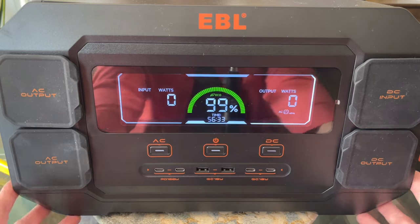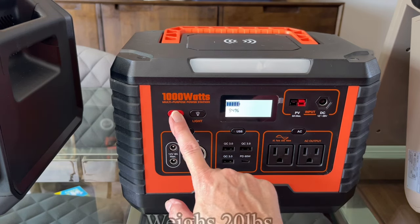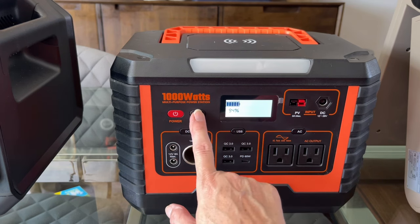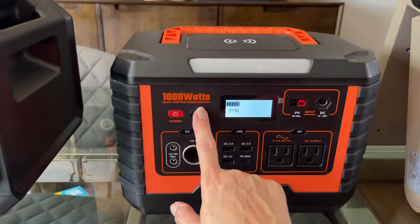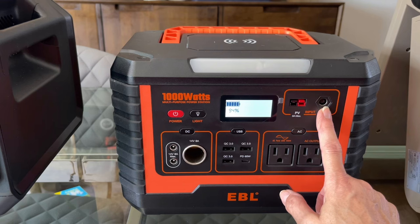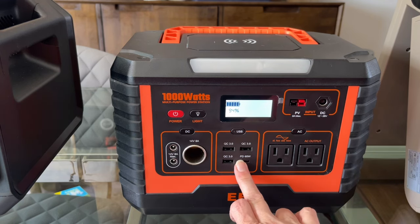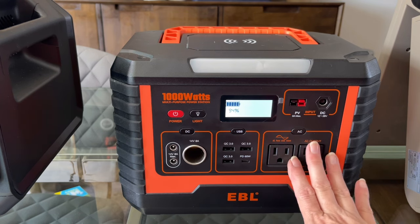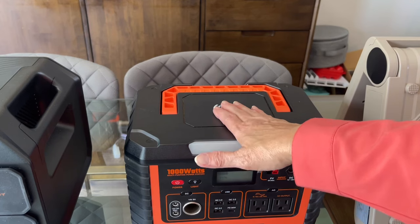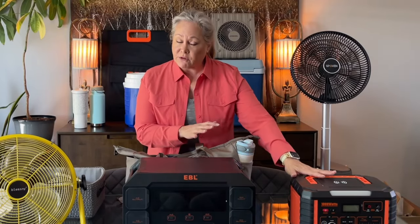If you can't lift 35 pounds, you'll want to go with the smaller 1000-watt battery. It's set up pretty much the same way — power indication display, a single-setting light, solar and DC input, DC output, USB-A and USB-C outputs, AC output, a wireless charging pad for your phone, and a convenient carrying handle. I use it for phones, tablets, laptops, and even to power a CPAP machine through several nights.